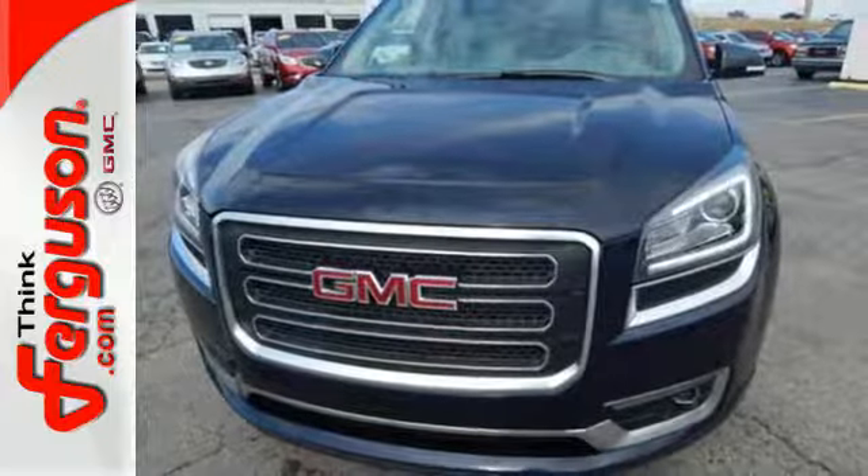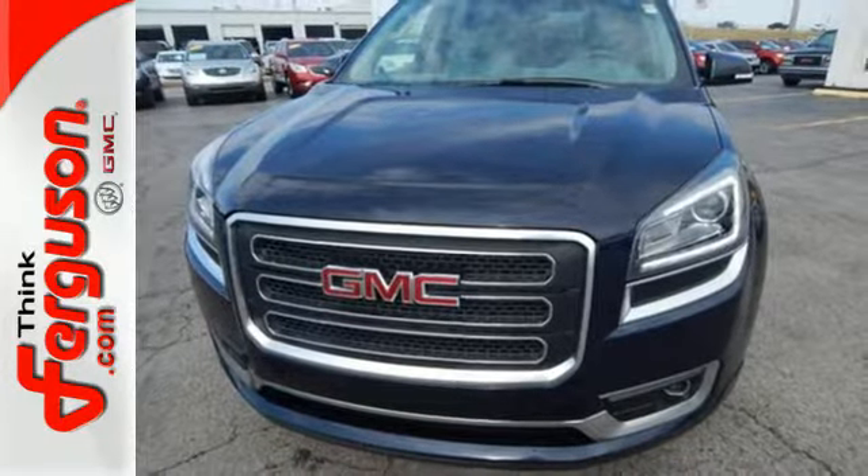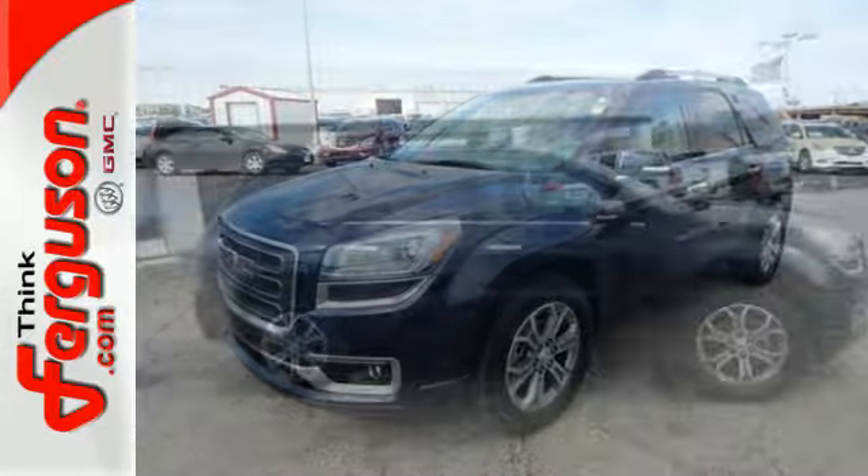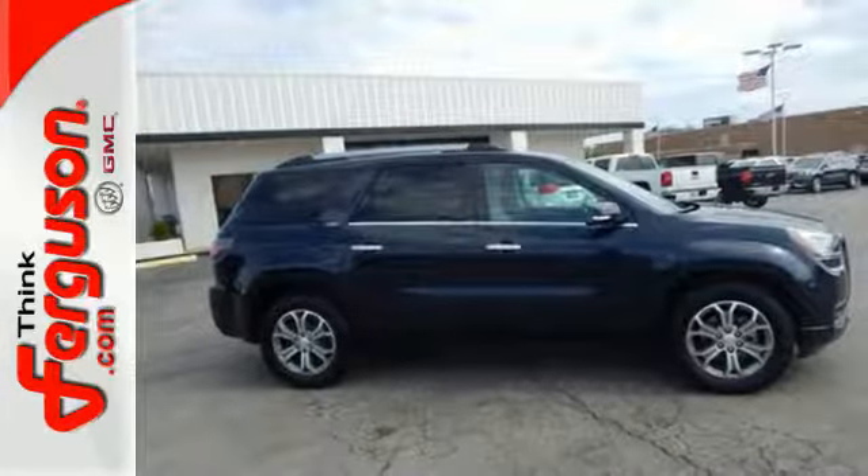It features Stabilitrack, an emergency communication system, keyless entry, and a rear-view camera. Make sure the first impression is a strong one. Drive this home today.